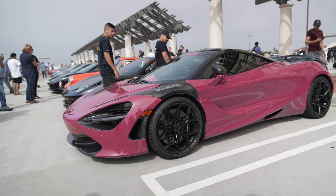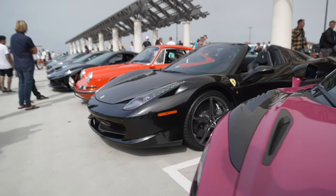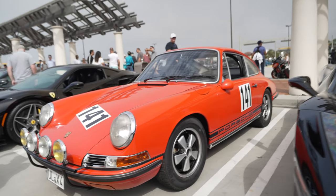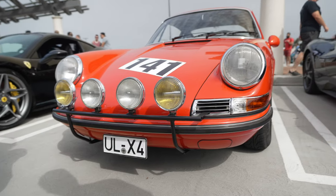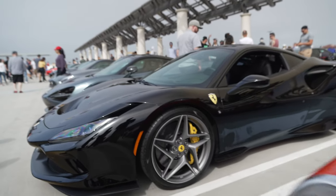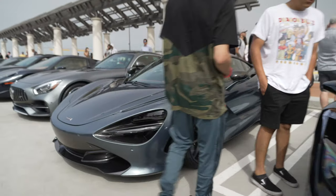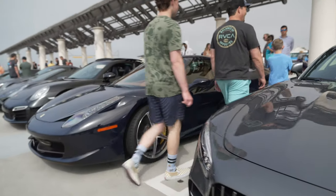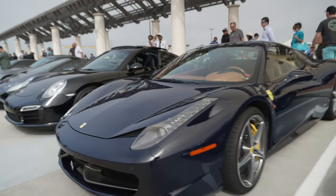That is a gender-neutral 720S. Another Taycan Spider. Oh, a vintage 911 — right down to the vintage license plate. Ferrari F8 Tributo. McLaren 720. AMG GT. And another Taycan — this one's a Spider. Quite a few Taycans today.